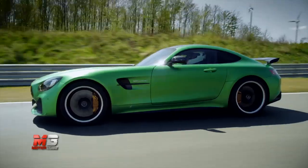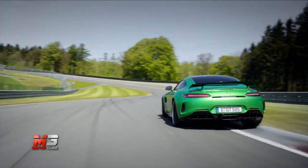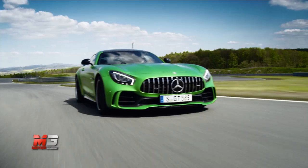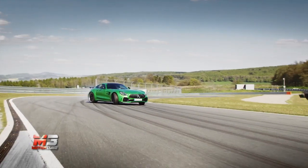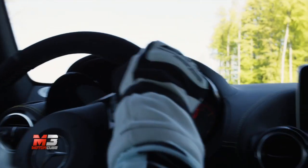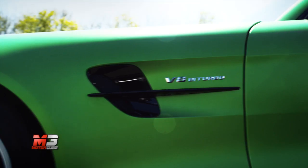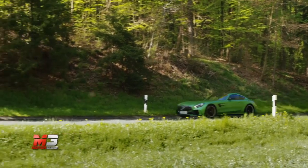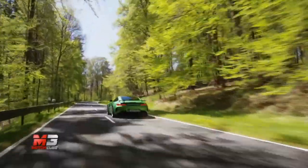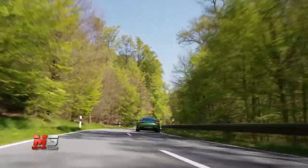L'asse posteriore sterza e questa rappresenta una delle novità maggiori di casa Mercedes. Le ruote dietro sterzano nella stessa direzione delle anteriori fino a una velocità di 100 km/h per migliorare la maneggevolezza e l'agilità, mentre contro-sterzano oltre i 100 km/h a vantaggio della tenuta di strada. È cambiata anche la mappatura del cambio, con prima allungata e settima accorciata. Insomma, tutti i lavoretti di cesello con l'unico scopo di muovere forte questa Mercedes-AMG GT-R: missione compiuta.